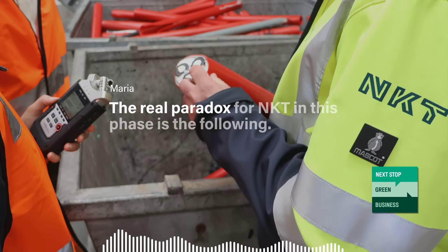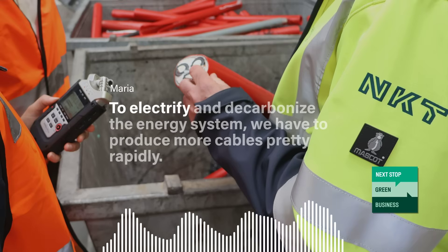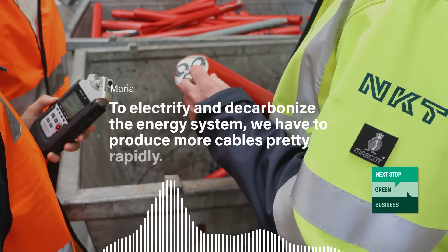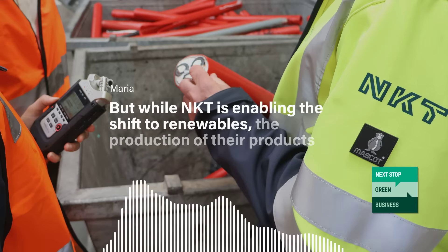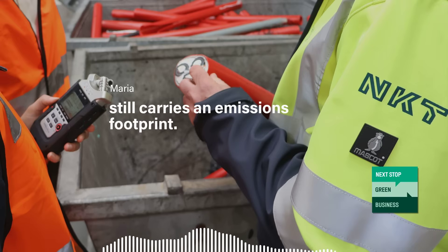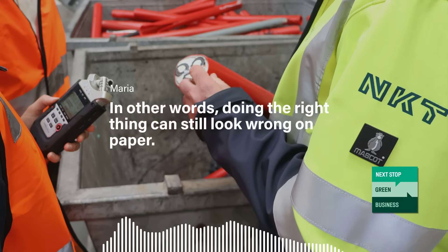The real paradox for NKT in this phase is the following: to electrify and decarbonize the energy system, we have to produce more cables pretty rapidly. But while NKT is enabling the shift to renewables, the production of their products still carries an emissions footprint. In other words, doing the right thing can still look wrong on paper.